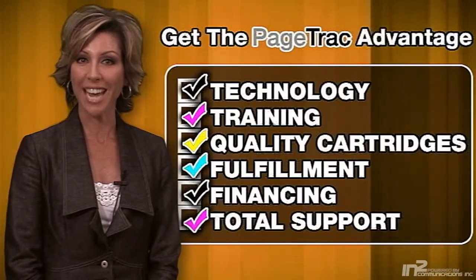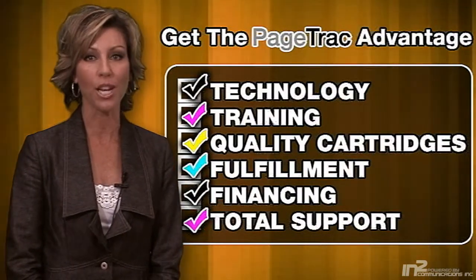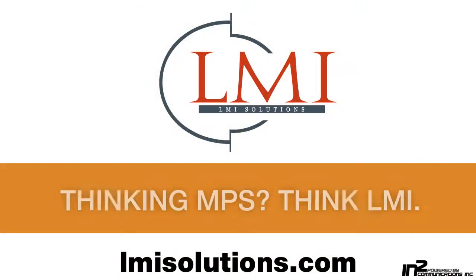Contact us today to see how hundreds of your peers from coast to coast are winning with the LMI PageTrack Advantage today.